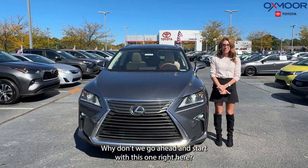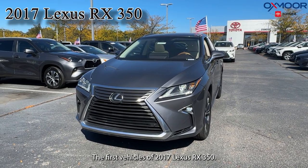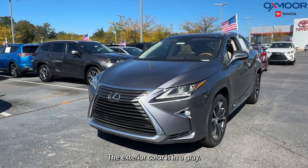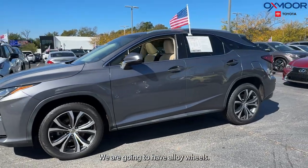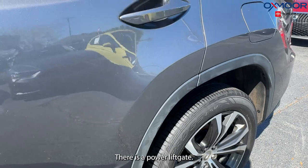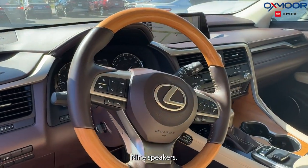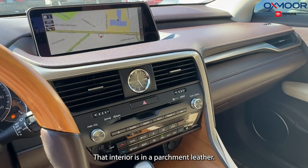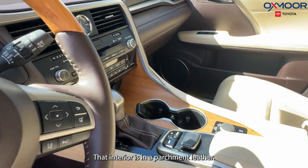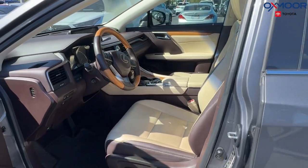The first vehicle is a 2017 Lexus RX 350. The exterior color is gray. We're going to have alloy wheels, there's a power liftgate, a spoiler, a backup camera, and nine speakers. The interior is in a parchment leather. Mileage is one hundred thousand, three hundred and forty-nine.